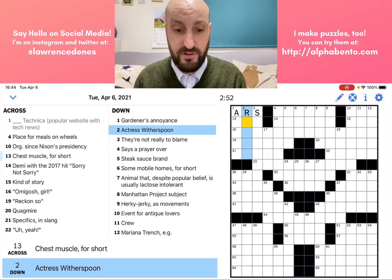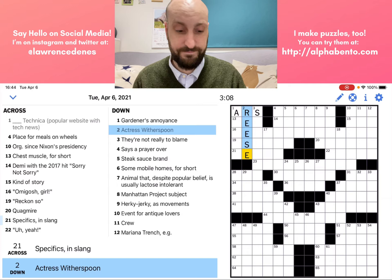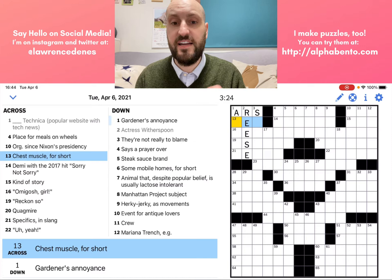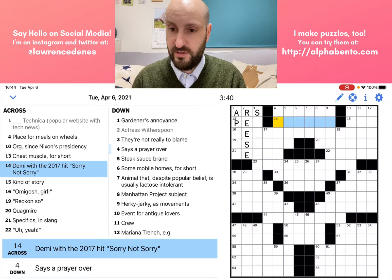Actress Witherspoon — anytime they give half a name and tell you what they are, like actress, they're looking for the other half of the name. So Witherspoon's first name is Reese. A chest muscle for short — anytime the New York Times crossword wants an abbreviation in the answer, it will be indicated in the clue, generally by saying "for short." So a chest muscle is a pec, and conjugated for the clue, it's pecs.